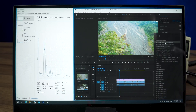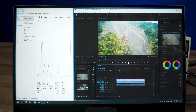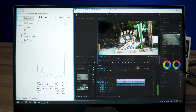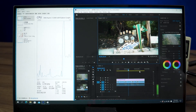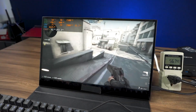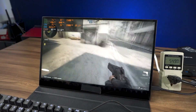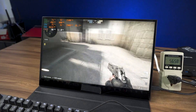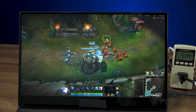Though color grading has never been the strength of AMD IGP, it can handle basic curve adjustments well — good enough for basic color restorations and LUT applications. As for gaming performance, although this mini PC is far from the best choice for gaming, here is what you can expect. League of Legends at 1080p with all special effects on maintains above 100 frames per second smoothly.